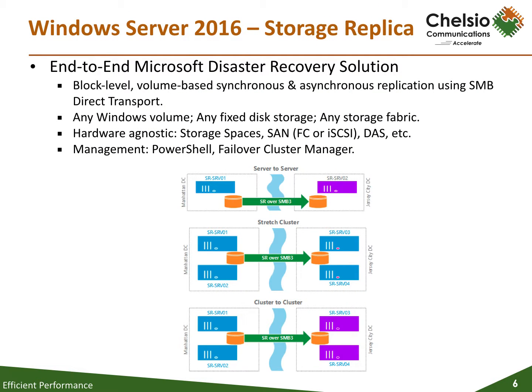Storage Replica is a new feature in Windows Server 2016 Technical Preview that enables storage-agnostic, block-level synchronous replication between clusters or servers for disaster preparedness and recovery, as well as stretching of the failover cluster across sites for high availability. Synchronous replication enables mirroring of data in physical sites with crash-consistent volumes, ensuring zero data loss at the file system level. Asynchronous replication allows site extension beyond metropolitan ranges. Storage Replica uses the proven and mature technology of SMB3, first released in Windows Server 2012, meaning all of SMB's advanced characteristics such as multi-channel and SMB Direct support on Chelsio's iWARP RDMA network cards are available to Storage Replica.